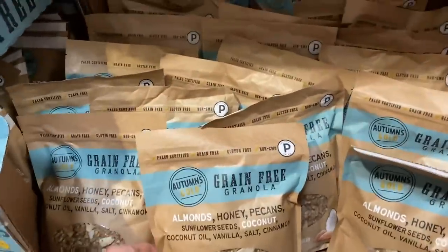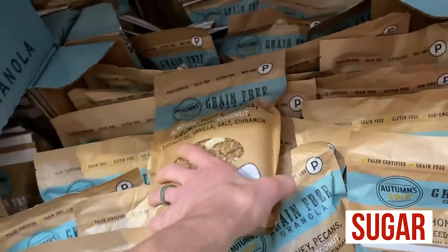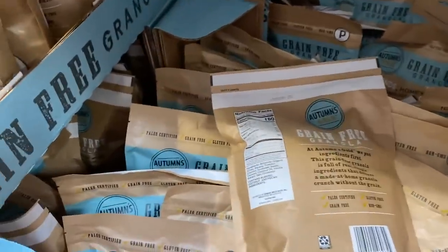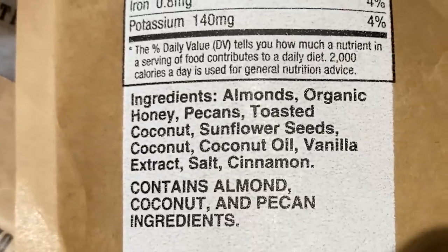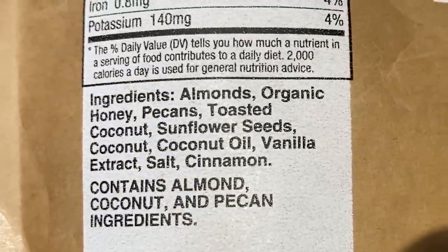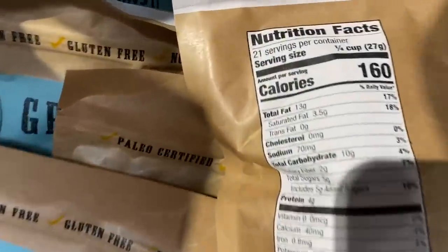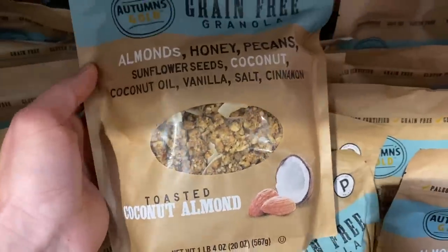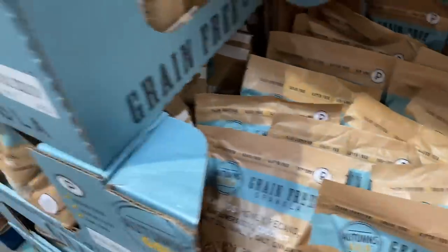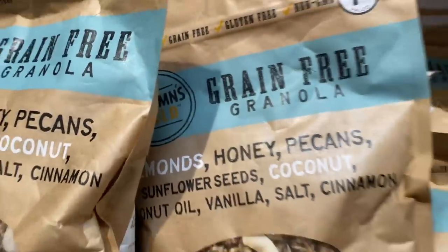Here's a grain-free granola I found. Whenever possible, if you're trying to stock your home with true emergency food, you want things that do not have any form of sugar in them whatsoever — any blood sugar spike rollercoaster is going to throw things off. This is grain-free granola with almonds, organic honey, pecans, toasted coconut, sunflower seeds, coconut oil, vanilla extract, salt, and cinnamon. In the world of grain-free granolas, this is one of the cleanest I've seen. A quarter cup is 160 calories — in the case of getting calorically dense foods, out of all the granolas, cereals, and breads, this would probably be the only grain-type thing I'd recommend.